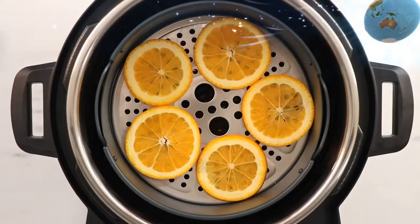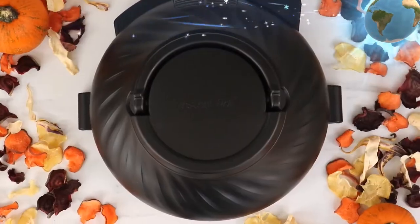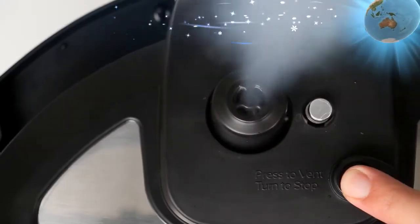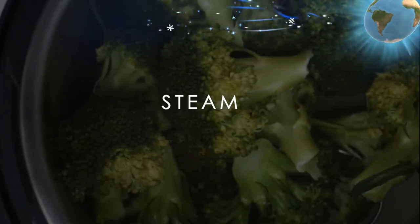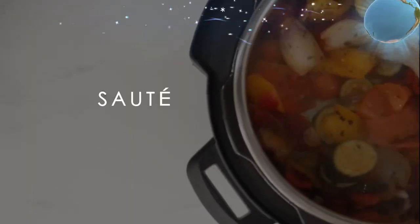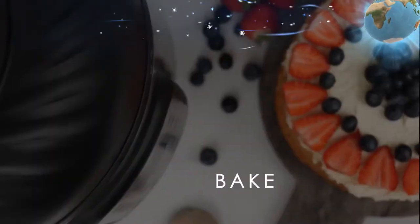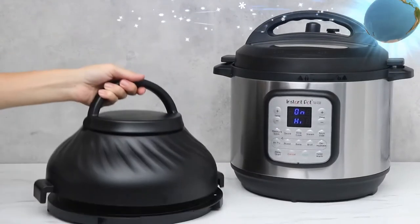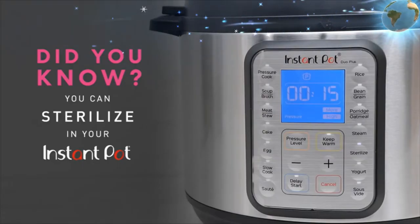Imagine biting into fall-off-the-bone ribs with a perfect air-fried crust. The multi-level air fryer basket with dehydrating and broiling tray is designed for optimal airflow. The protective pad is great for storage and countertop use. Dishwasher-safe stainless steel cookware cooks for up to eight people with a premium quality 18/8 stainless steel inner pot.